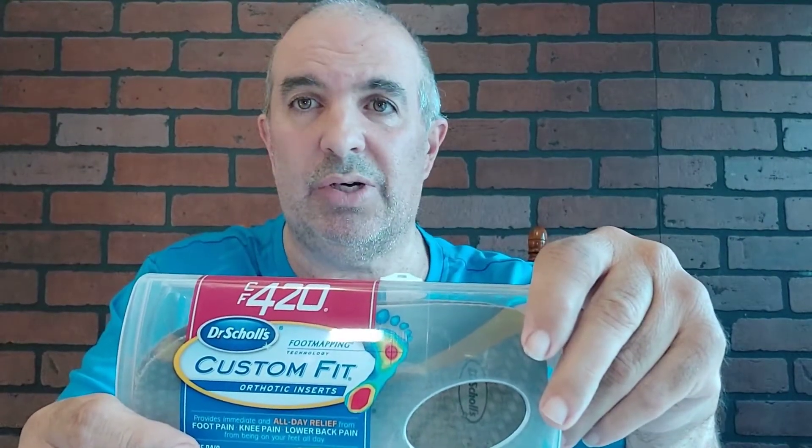I'd never seen these before. First I went to the Good Feet Store, which I heard is now out of business. Those were okay but a lot more expensive — like $150 — and they had a lifetime warranty, but they just didn't do as good a job as this product.